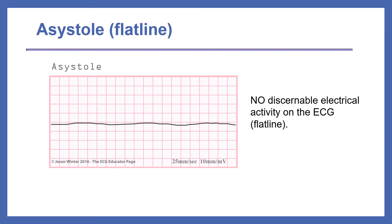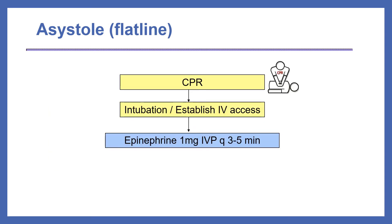The first type of cardiac arrest is called asystole, or flat line. You can see on the cardiac tracing that there is no discernible electrical activity on the ECG. Here's the ACLS algorithm for asystole — it's very simple. Administer CPR, intubate and establish IV access, and then administer epinephrine 1 mg IV push every three to five minutes.